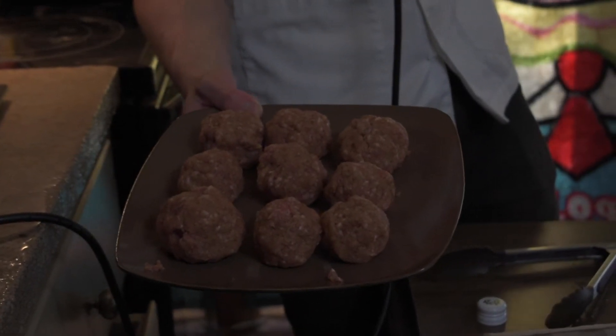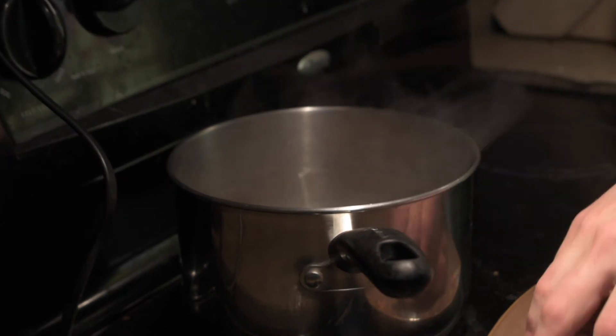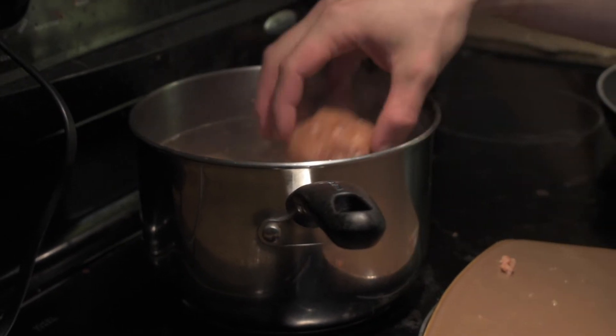You're going to want to put them into some boiling water for enough time for them to turn white-ish. Get an action shot of this — check this out. I'm not even scared. Some of you are scared of the boiling water — not prepared to be a chef. A little bit of hair on this one, but we won't hold it against it.